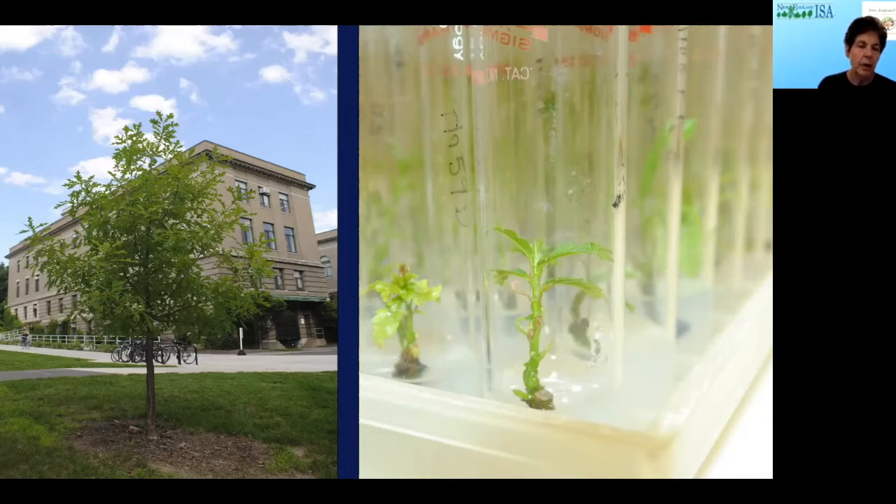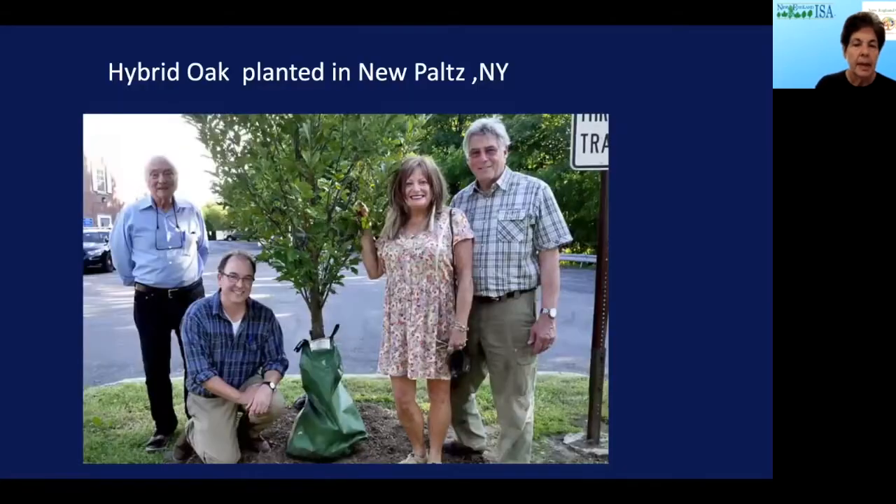This hybrid can tolerate drought without losing turgor or losing leaves. We propagated a whole bunch of these oaks to a pretty large size and gave them away to communities in New York State, where they're in a long-term evaluation process. You can see the happy people with their hybrid oak in the first year of planting.